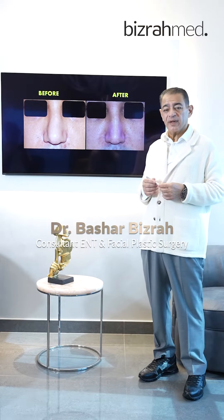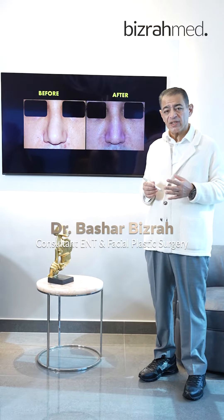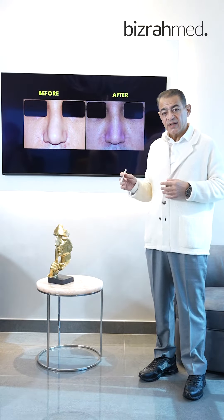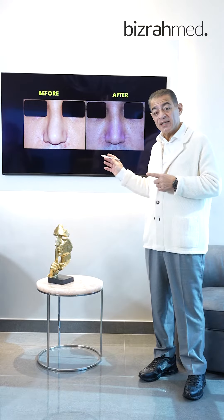A very interesting case of nose reshaping and correction of nasal deformity. The patient had multiple deformities, and this is one year after his surgery.